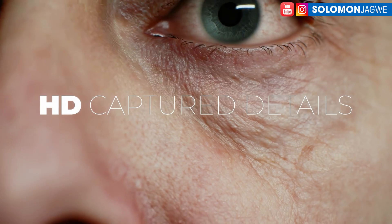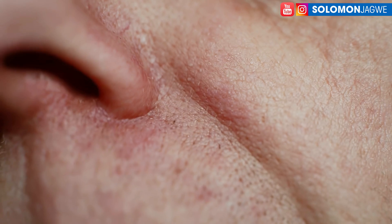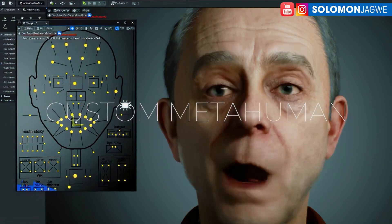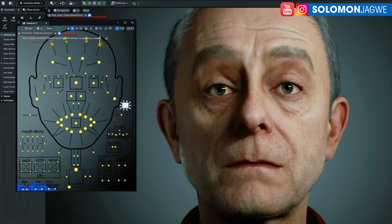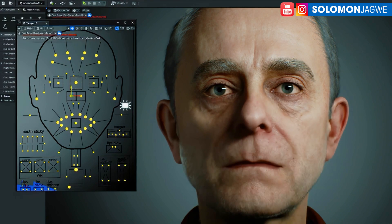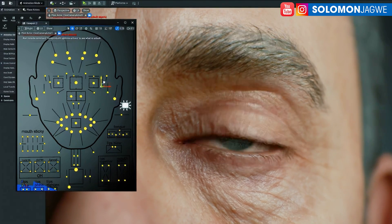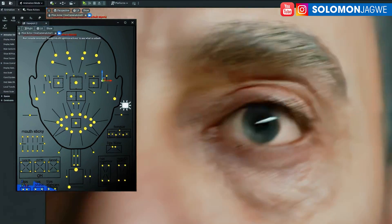Thank you so much for joining me today. My name is Solomon Jagway. Thank you for helping me get to over 141,000 subscribers, and thank you to all my patrons. I'm always praying for you guys — please stay safe, never give up on your dream, and don't let those ideas stay inside. There are so many resources available to us right now to bring these stories to life, and MetaHuman identities is one of those resources. Give it a try and let me know what you think. I'm working on a short film using MetaHumans and I can't wait to share it with you. Stay blessed, God bless you, much love, bye for now.